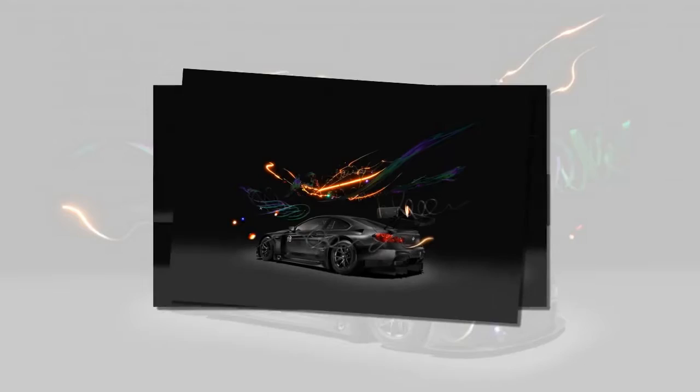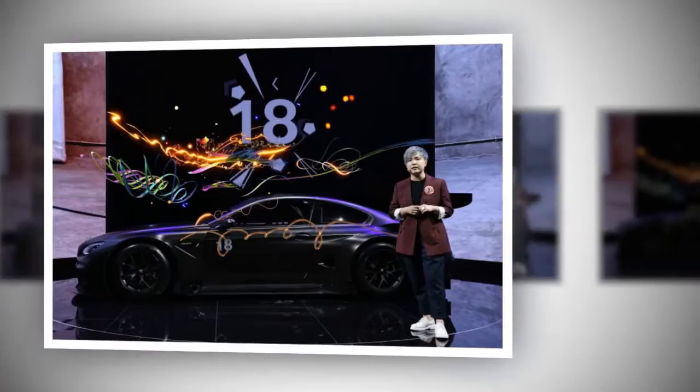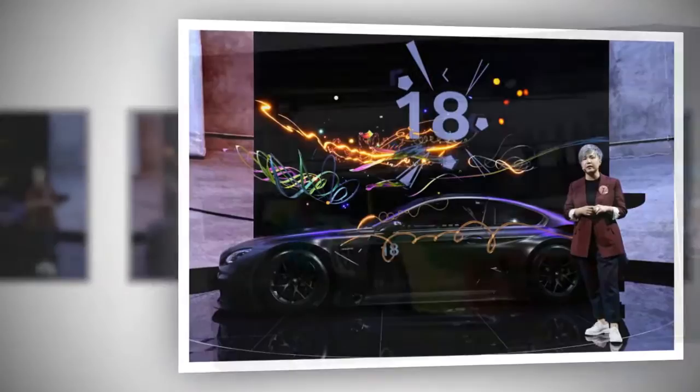Like previous art cars created on a race car canvas, the M6 GT3 will be driven in competition at the FIA GT World Cup Series later this month in Macau.